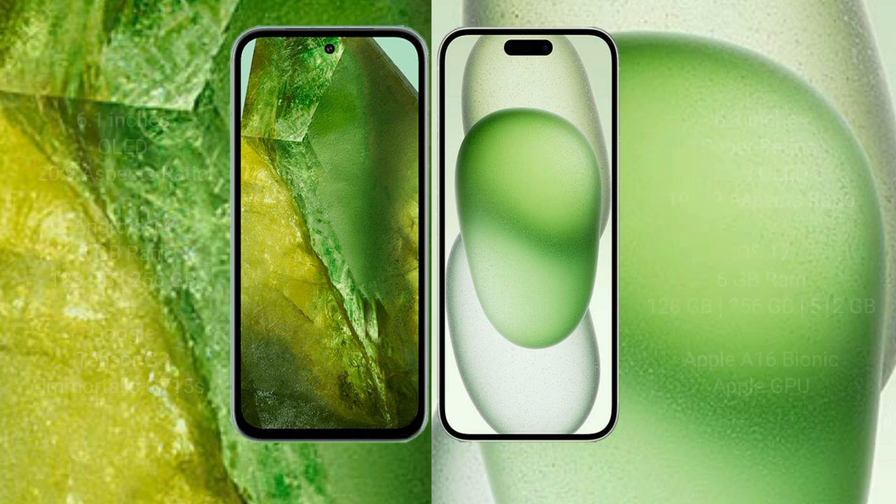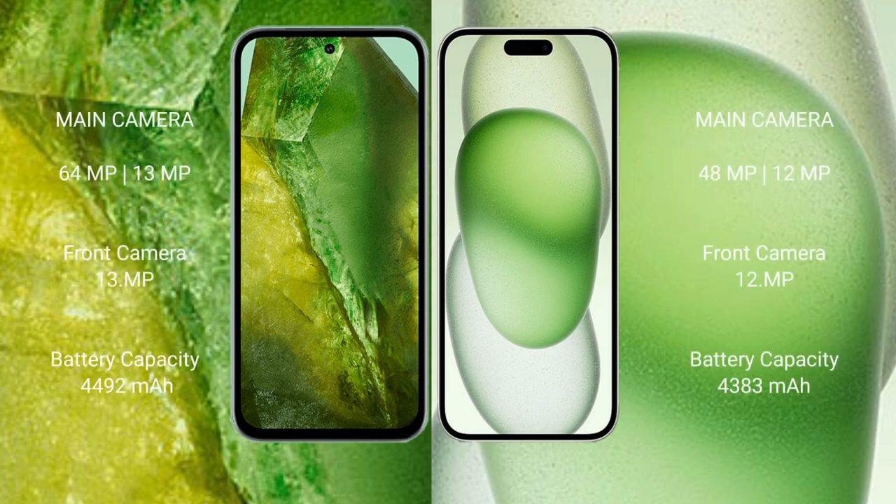Google Pixel 8a features a dual camera setup with a 64-megapixel main camera plus a 13-megapixel front camera. iPhone 15 Plus features a dual camera setup with a 48-megapixel main camera plus a 12-megapixel front camera and a 12-megapixel selfie camera.